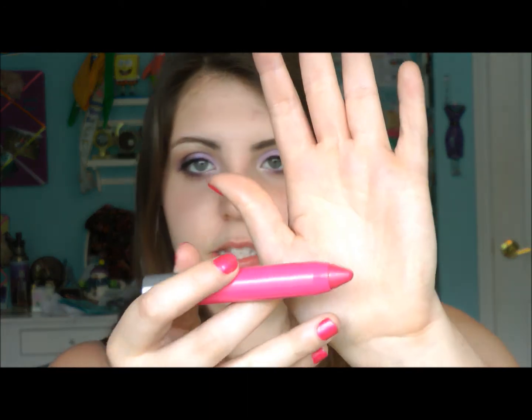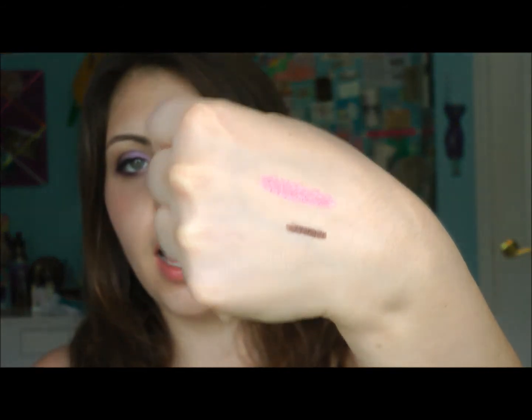I also recently picked up the Revlon Just Bitten Kissable Balm Stain in Lovesick. It's a really bright pink — it matches my nails. I've been wearing this a lot. I've been wearing a lot of neutral stuff and just dabbing this on lightly, or going all out. It looks really good when it's lighter and not super intense, and it also looks good when it's really opaque. I really like this a lot.